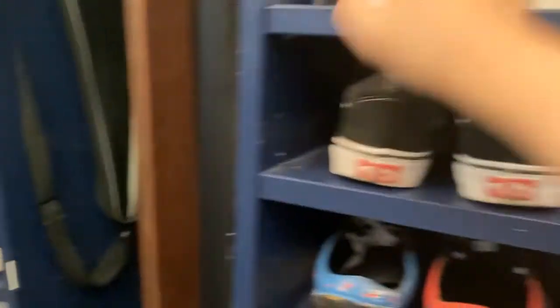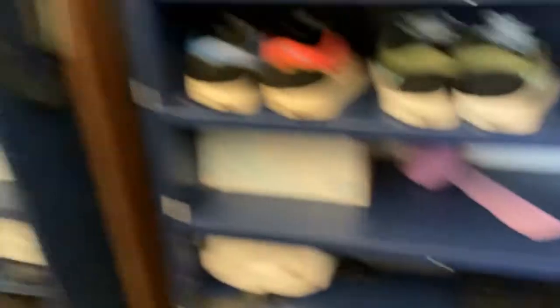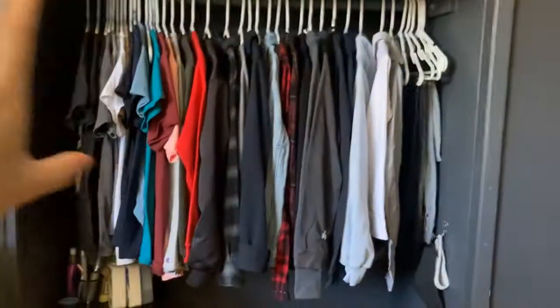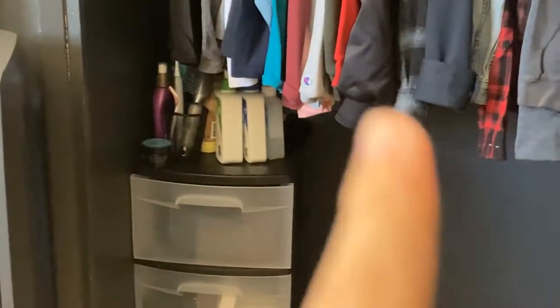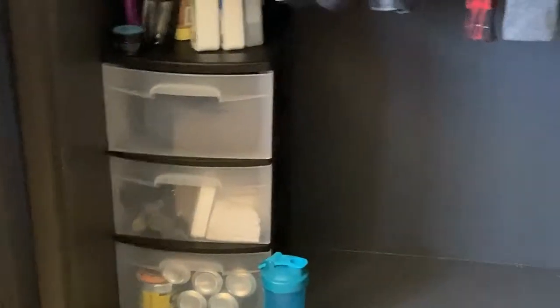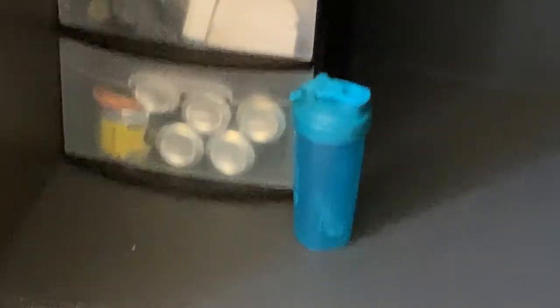Here are my shoes, and more random stuff down there. Over here is my closet — all my clothing items and such. Down in the little drawers I've got my skincare and hair stuff. There's a bunch of things you can't hang, like shorts and socks, in those drawers.